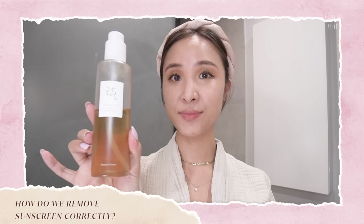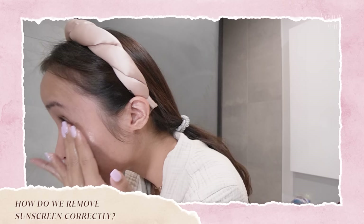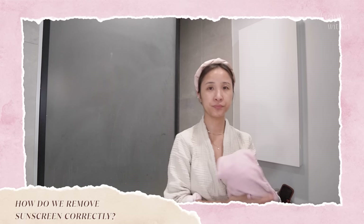How do we remove sunscreen correctly? Double cleanse is the way to go. Start with an oil-based cleanser — this dissolves everything so you don't need to be rough on your skin. The second cleanse uses a water-based cleanser that washes away any remnants that could clog pores. I honestly can't remember the last time I didn't double cleanse, especially after wearing sunscreen.